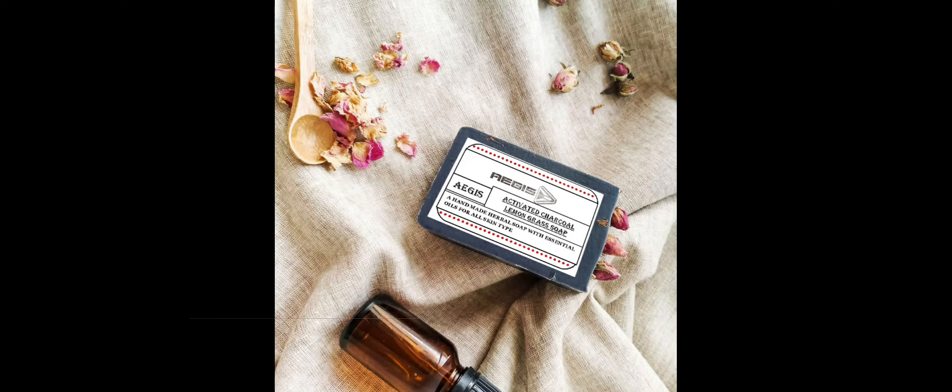Treats Dandruff: Charcoal soap has the unique property of functioning as both a soap and shampoo. When used as a shampoo, it helps treat skin conditions like dandruff and dry scalp, helping to reinforce the skin system.